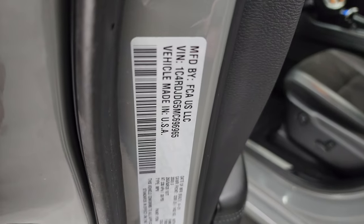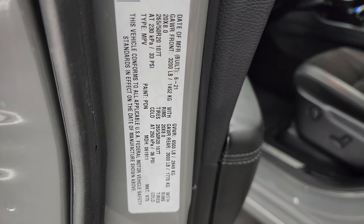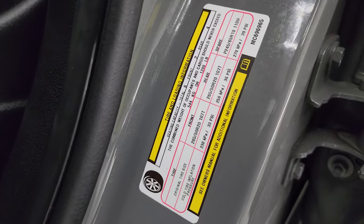Let me show you the VIN sticker here — no previously owned in Canada vehicles here. And the tire and loading information sticker is right there.